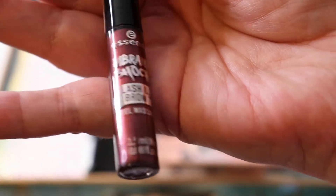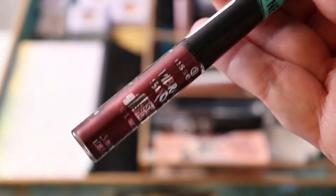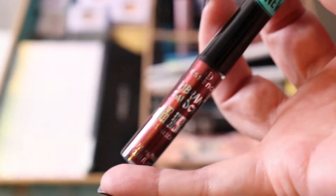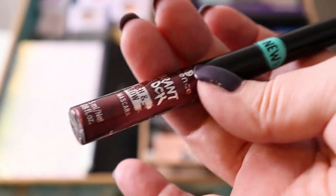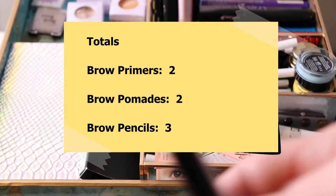And then there's the Vibrant Shock Lash and Brow Mascara from Essence, called Go Berry. That one's different so I don't mind having it, but I do need to play with it some more — I kind of forget about it. It could also be used as a mascara.